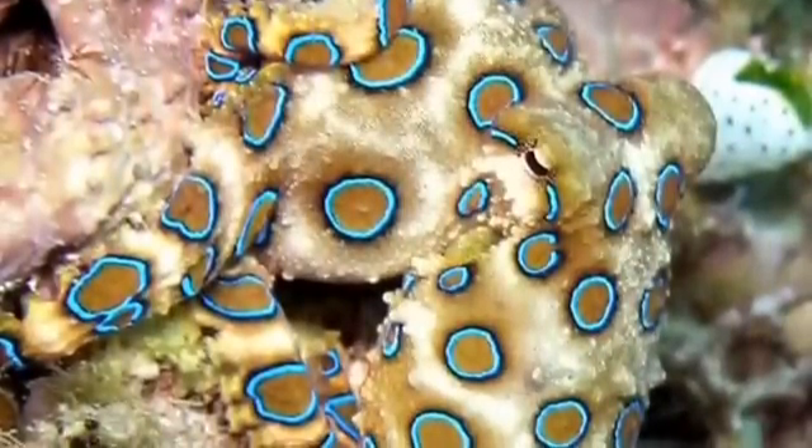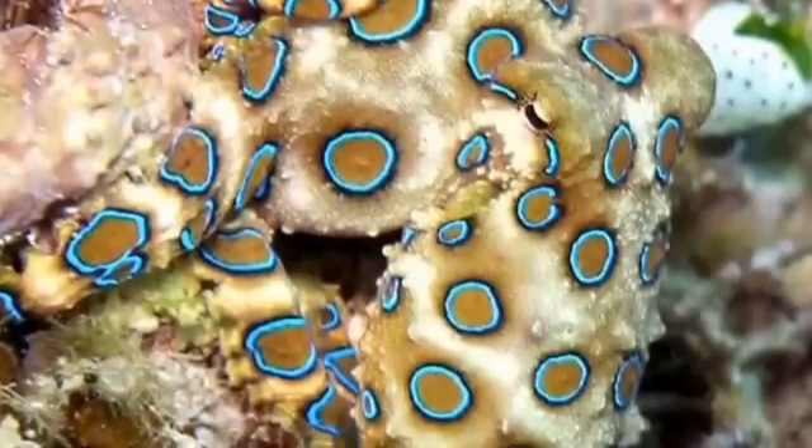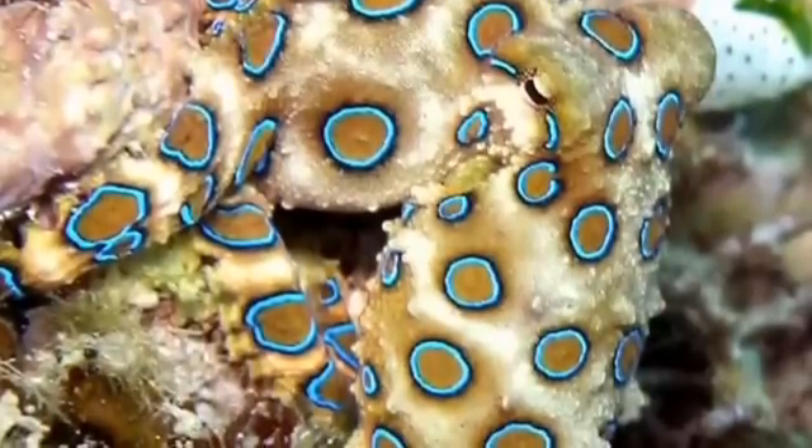They are venomous organisms, but only one type of octopus is really deadly to humans, and that is the blue-ringed octopus.